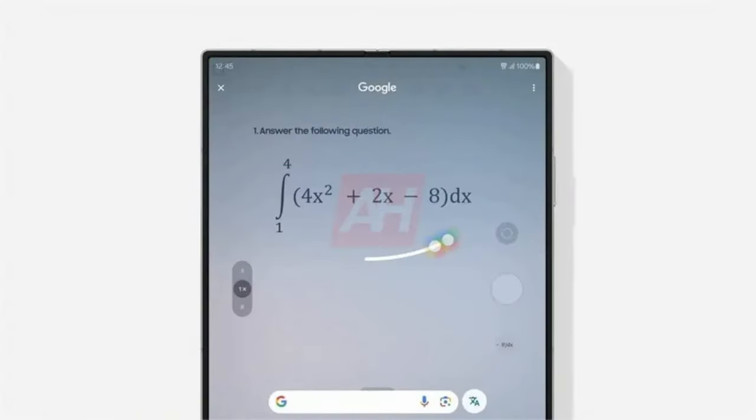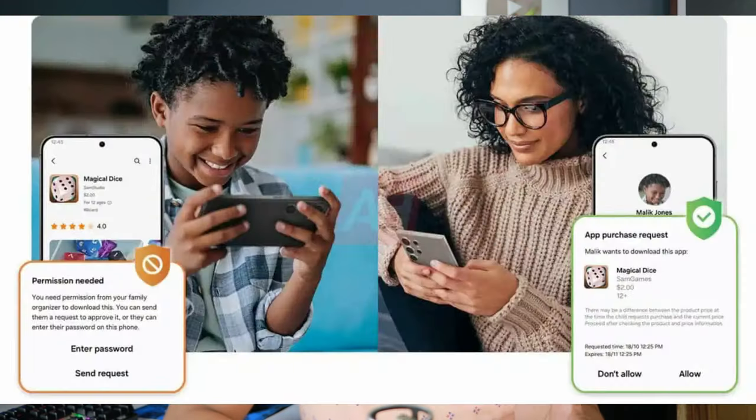Next up, there are some improvements to the Circle to Search feature. You can now take Google's help to solve math and physics problems, as well as history subjects, to understand better through videos and informative search results — without having to switch to any third-party applications. That's really cool.